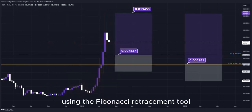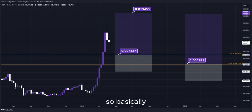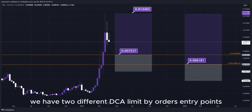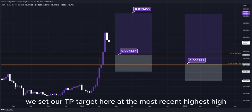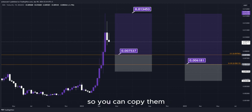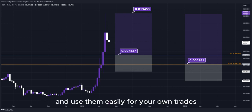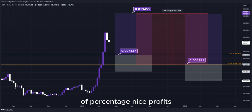Using the Fibonacci retracement tool, we now have the golden zone right here and right here. We have two different DCA limit buy order entry points, and we can simply put them here into the golden zone. We set our TP target here at the most recent highest high, and all the prices are marked here on the chart so you can copy them and use them easily for your own trades. This trade would give us a total profit of this much percentage — nice profits, quick and easy trade.